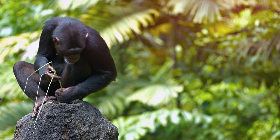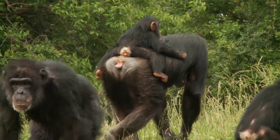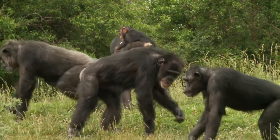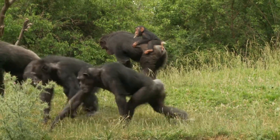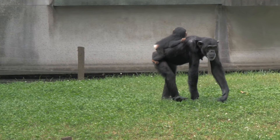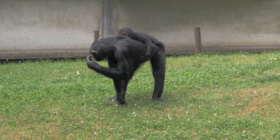Did you know that chimpanzees are mammals? That means they are warm-blooded, give birth to babies and feed their young with milk from their mothers. Like baby humans, baby chimpanzees are also called infants and are totally dependent on their mothers for food, protection and learning all the important skills they need to survive in the wild.